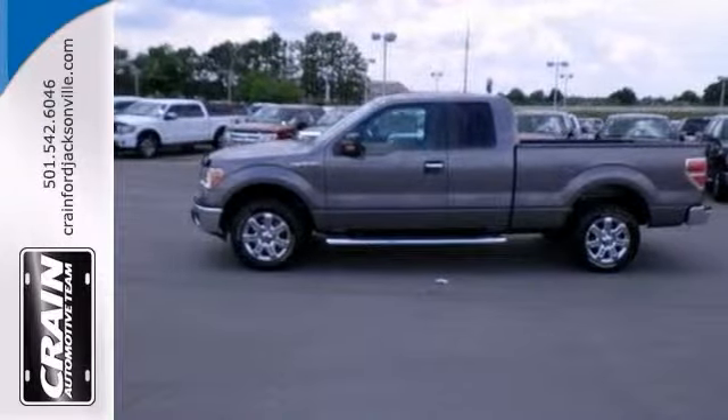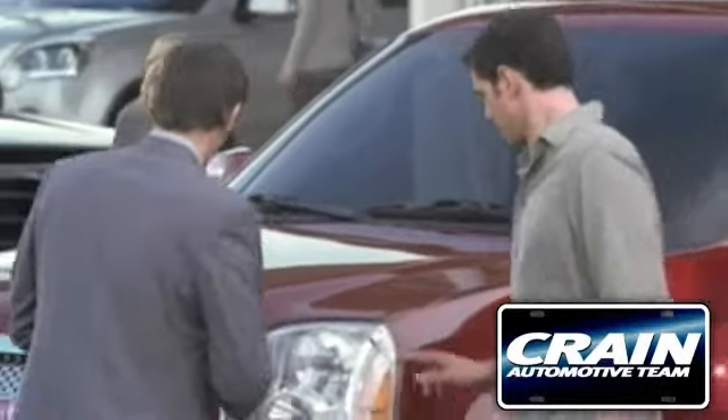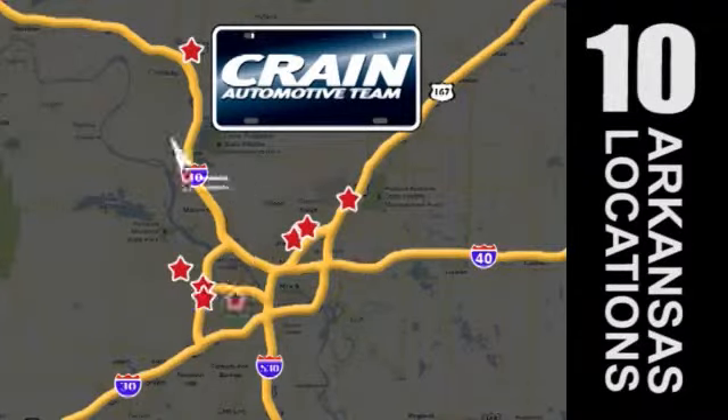Stop in and see it for yourself today. Visit us anytime at craneteam.com. Craneteam's got them!